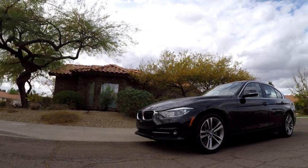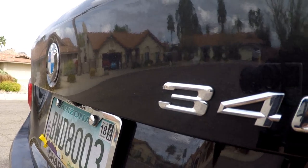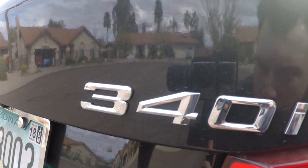This is a 2016 BMW 340i — a sedan from BMW's 3 Series. The 340i is a front-engine inline-six, rear-wheel-drive vehicle powered by BMW's B58 inline-six engine.